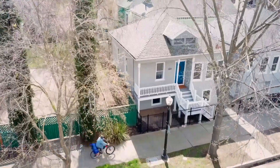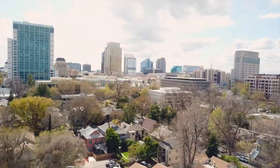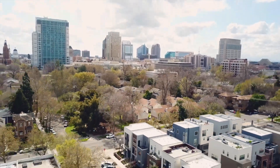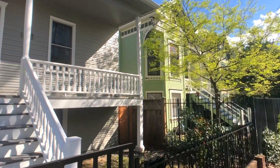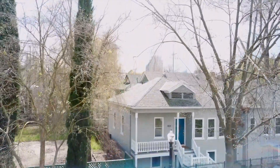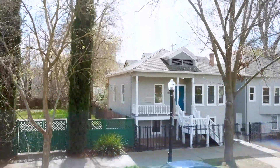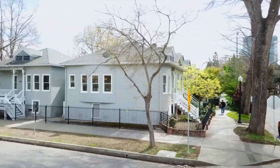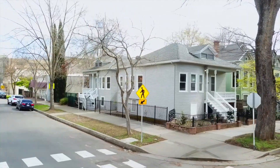Set on the southeast corner of 11th and D Streets, this property holds two houses on one lot. The home facing 11th Street is two bedrooms, one bath, and approximately 700 square feet. The home facing D Street is four bedrooms, two baths, and around 1,800 square feet.